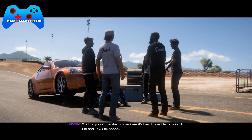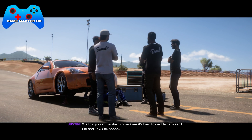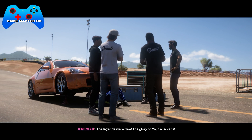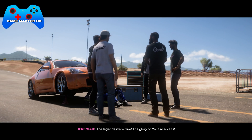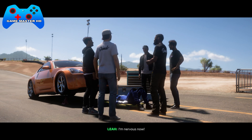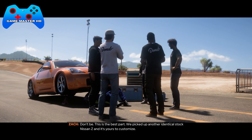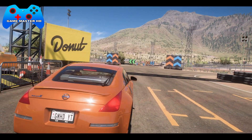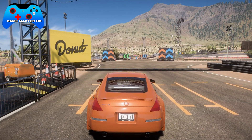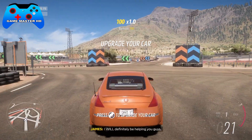We told you at the start, sometimes it's hard to decide between high car and low car. The legends were true — the glory of mid-car awaits. We picked up another identical stock Nissan Z and it's yours to customize. Choose your upgrades and we'll get them installed.